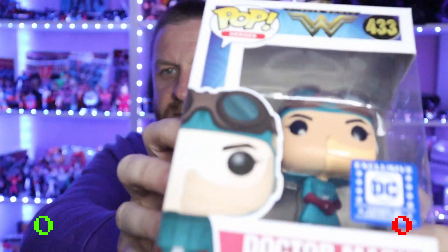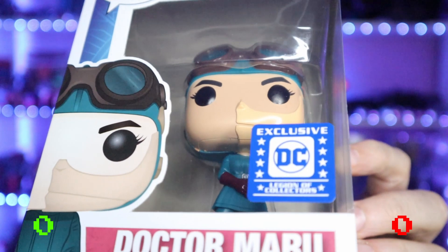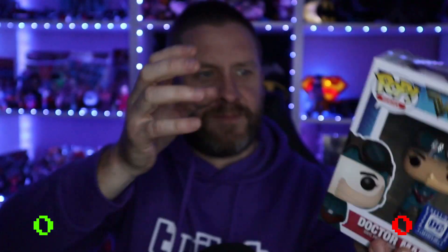Oh, that's an exclusive! It's Dr. Maru — the gas bird from the original Wonder Woman film. It's a Legion of Collectors special edition exclusive DC Funko Pop. So it might be worth a little bit more money than a normal Funko Pop.